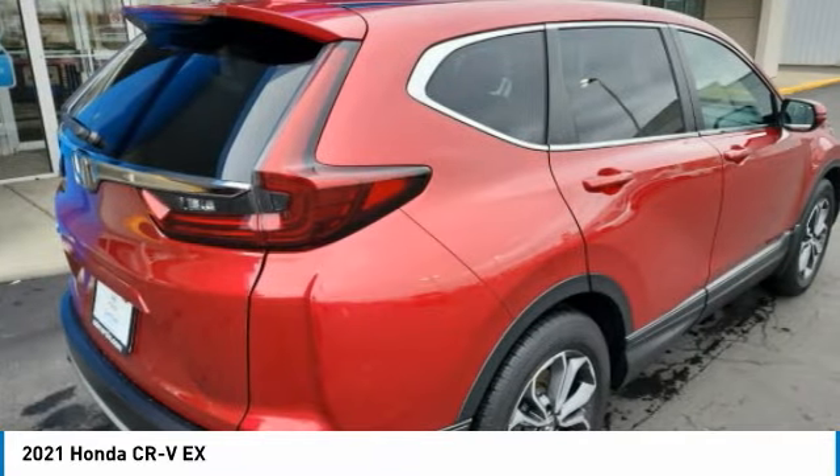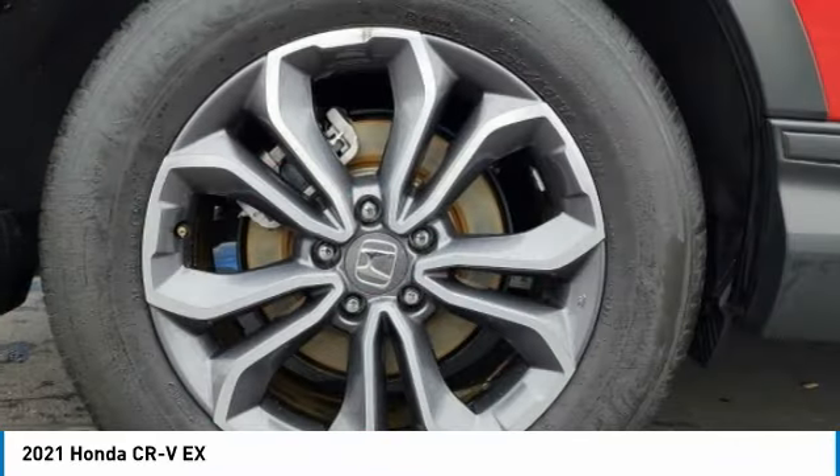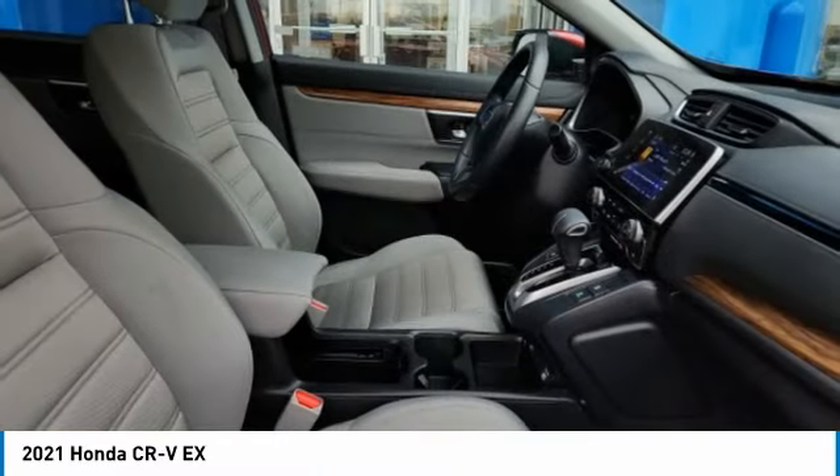Fog lights, power moonroof, four-wheel disc brakes, speed control, rear window defroster. Come see the car for yourself.